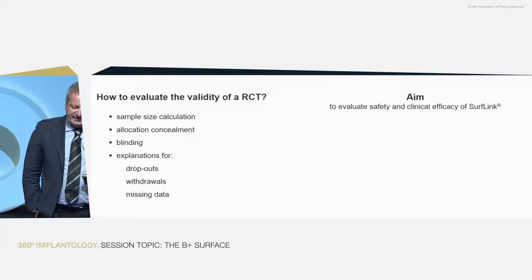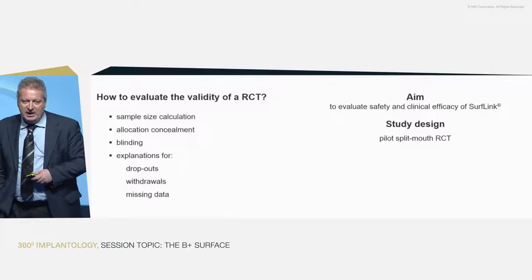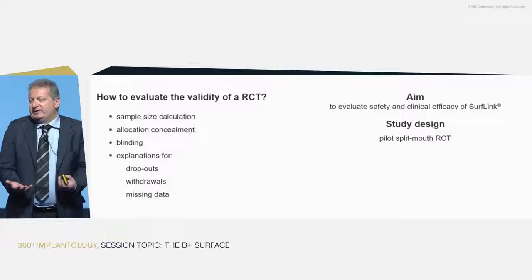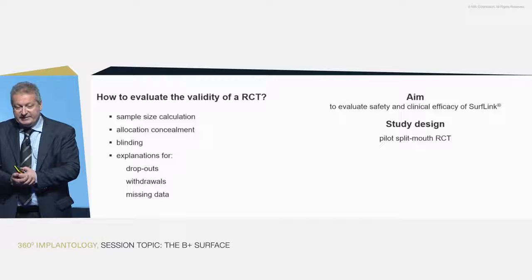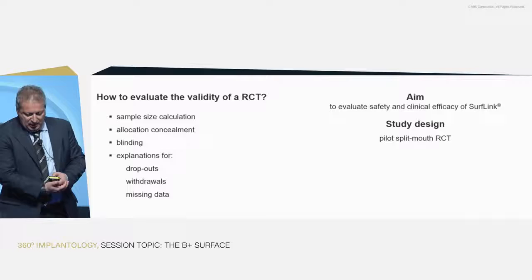We are going to evaluate the clinical efficacy of SurfLink. We're doing a randomized clinical trial. Since we're comparing only two implants, we can use a split-mouth design — patients receive both implant types in the same mouth. This makes the comparison even stronger because many parameters depend on the patient, and with the same patient, they are more under control.